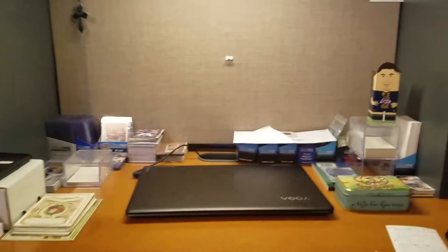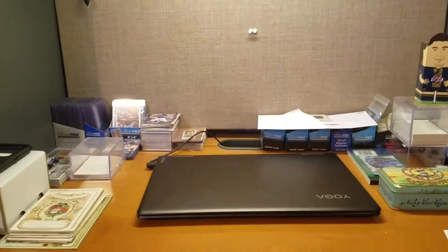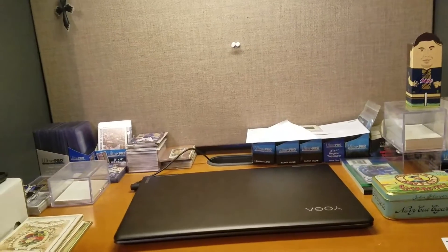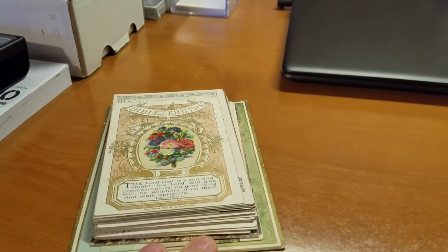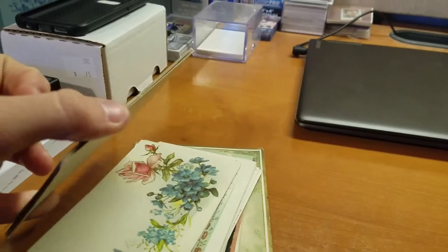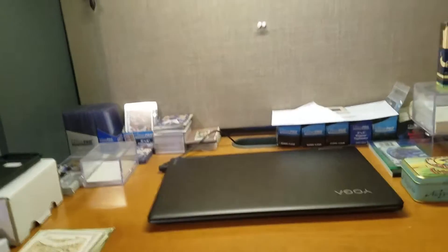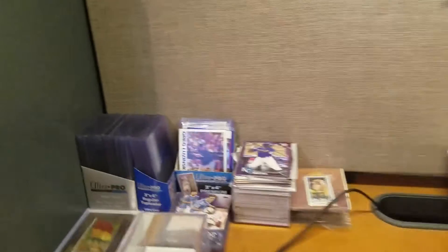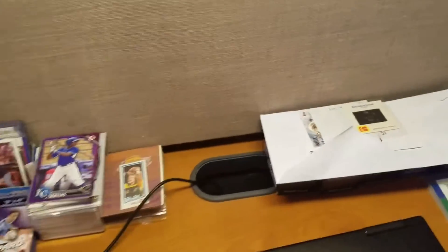Right here is my desk — this is where I do all my videos, most of them at least. Got a laptop and just a bunch of random stuff I need to put away. Some old postcards from the early 1900s and some other stuff I got at a flea market a long time ago that I have yet to put away or do anything with. Got some TTM stuff to organize as well.